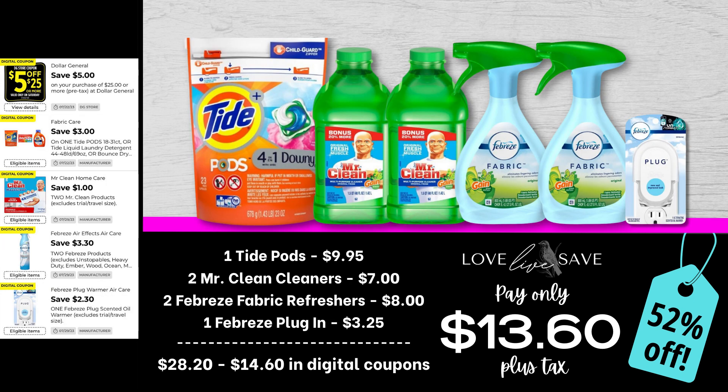If you are a fan of Tide Pods, please take this as your sign to focus on Tide Pods this week because we have so many amazing coupons to save big money on them. This $3 off Tide Pods coupon is a rare coupon, so this is an amazing time to stock up. Grab one medium-sized bag of Tide Pods, two Mr. Clean Cleaners, two Febreze Fabric Refreshers, and one Febreze Plug-in. After all coupons, our total out of pocket comes down to just $13.60 plus tax — a 52% off savings. We're paying just a couple dollars more than the full price of the Tide Pods, and everything else ends up being free.